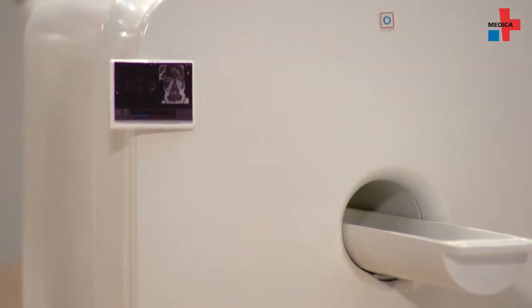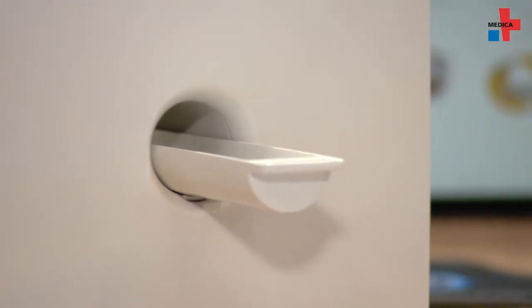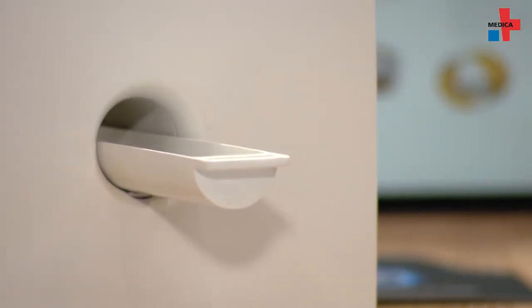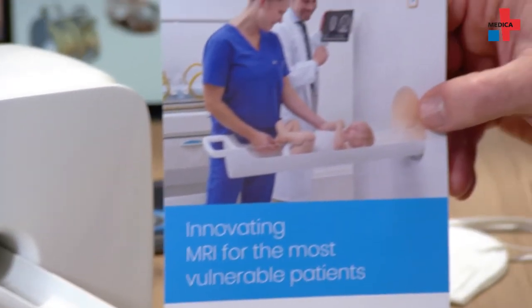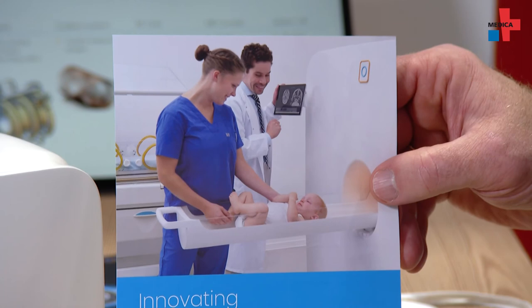We already see the common trend that MRI exams are going up while especially the x-ray based exams are being reduced. With this machine we have the possibility to enhance this trend further, to make more MRI exams available to the most vulnerable patients — and that is the whole idea and the goal of this new product.